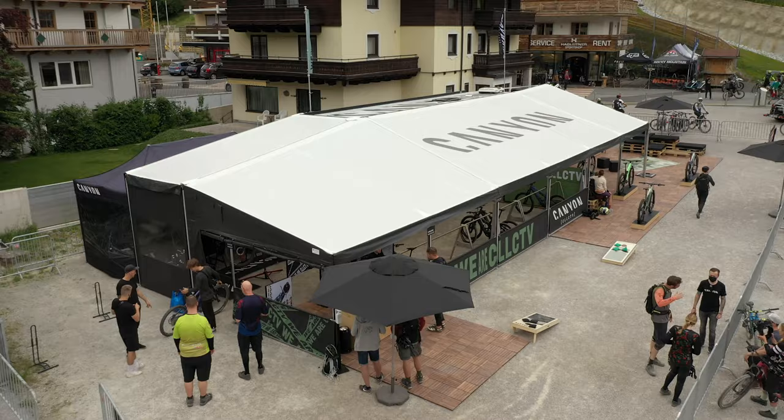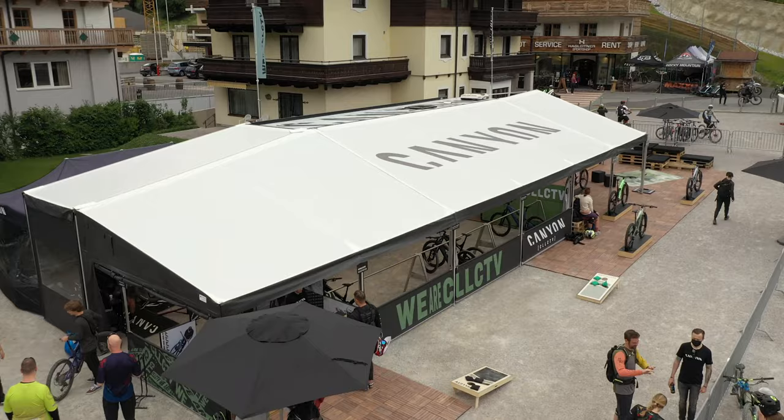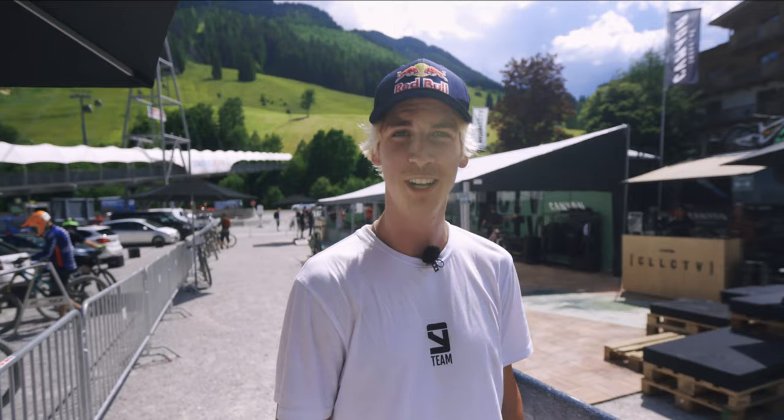Hey, what's up guys? Fabio here. We're here in beautiful Saabag with the Canyon Collective Session. We've got an insane setup and I'm gonna show you around a little bit. Come with me.